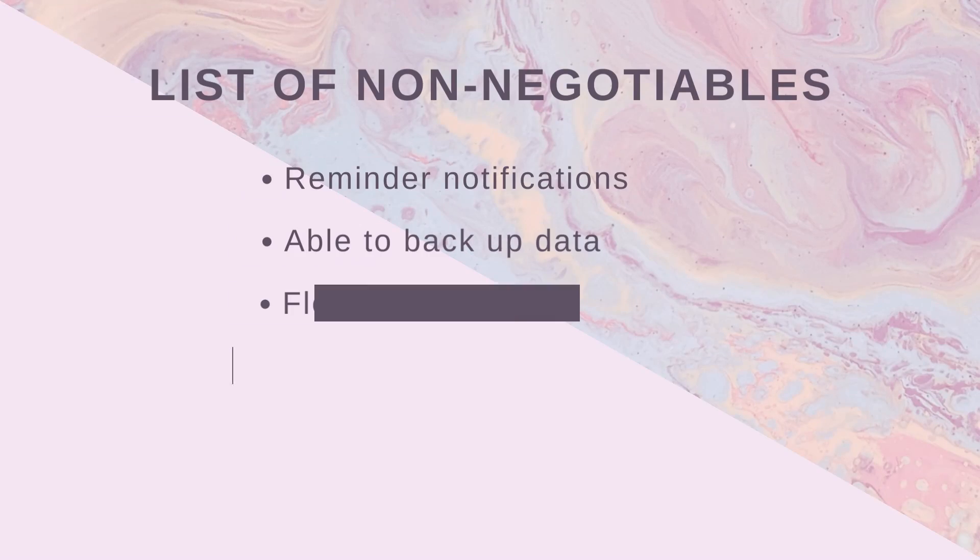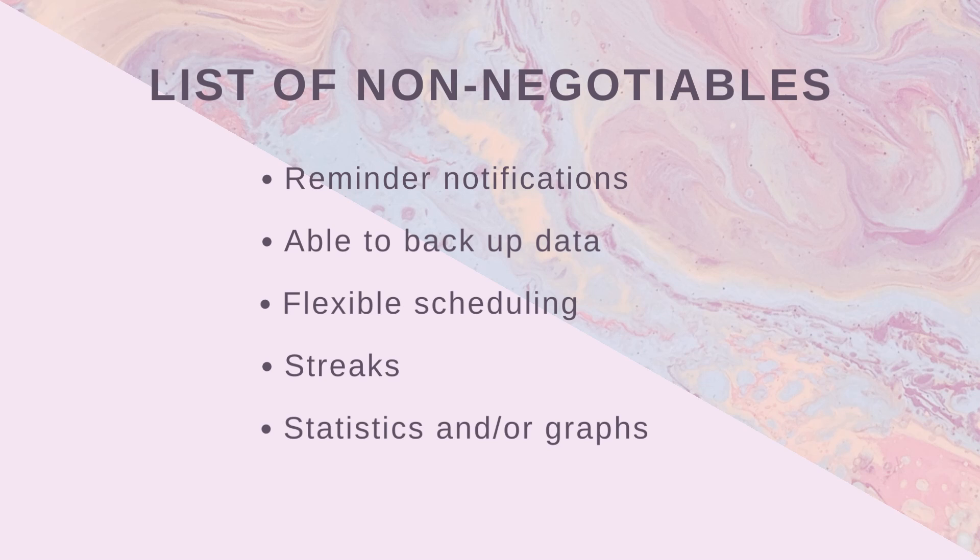Now this comparison will have a points system, meaning we start with five points for the basic things which we will call the non-negotiables: reminder notifications, being able to make an account for data backup, flexible schedules, streaks, and a summary of some sort like graphs or statistics. If a non-negotiable feature is missing I will deduct two points, which will hit extra hard. For any extra features I will give one point, and for any features that are missing or don't work properly I deduct one point.